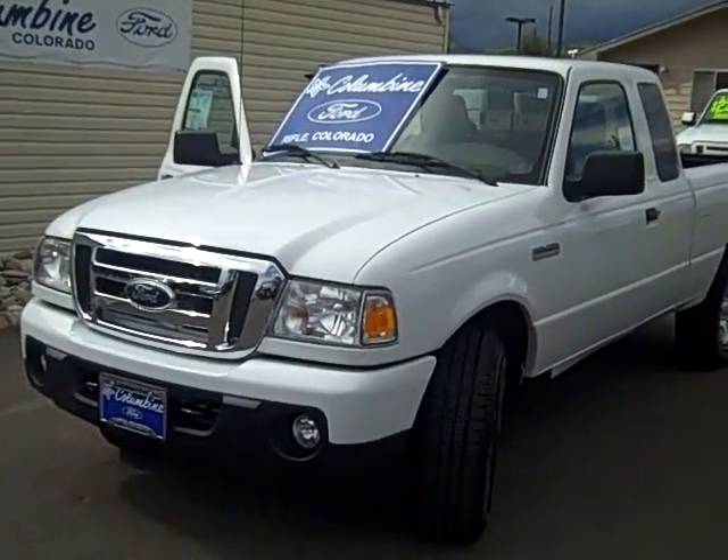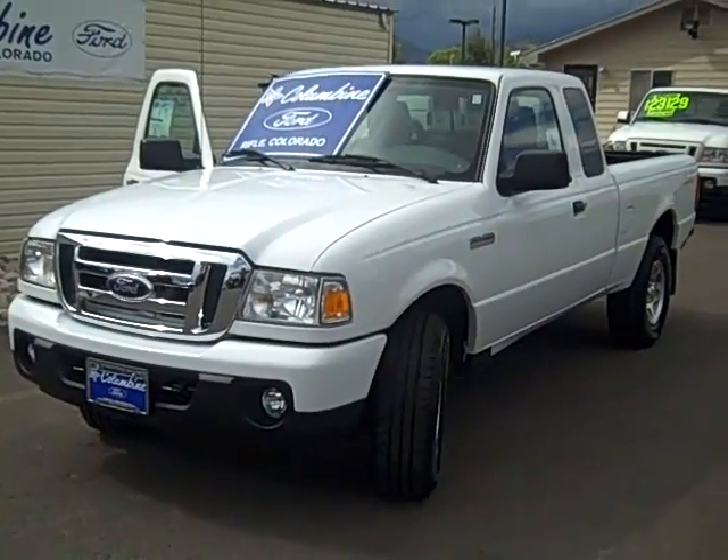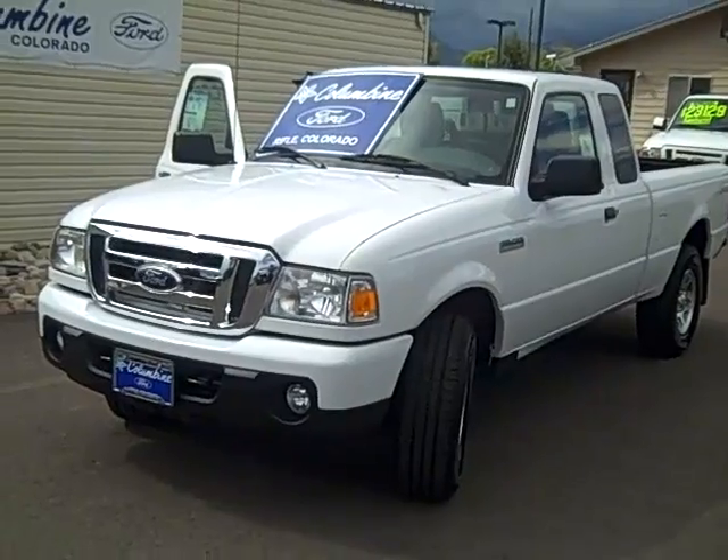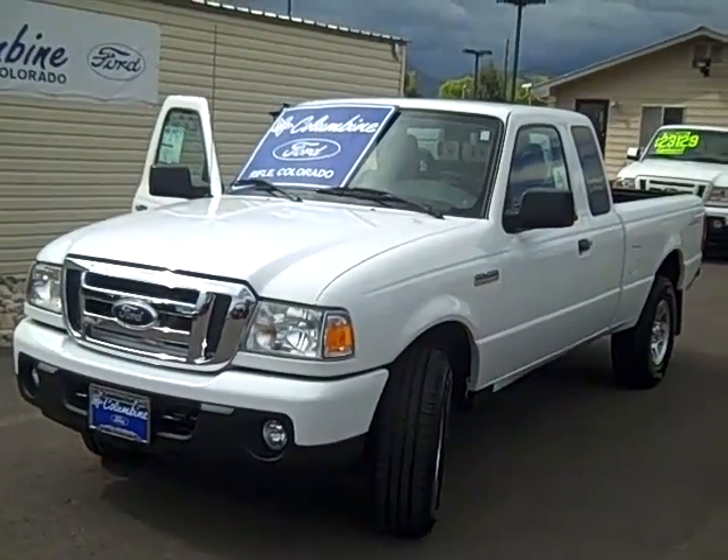We have great prices and our service department has a 90% customer satisfaction rating, so it's a great place to buy a vehicle. Stop on in — we'd love to meet you. Thanks.